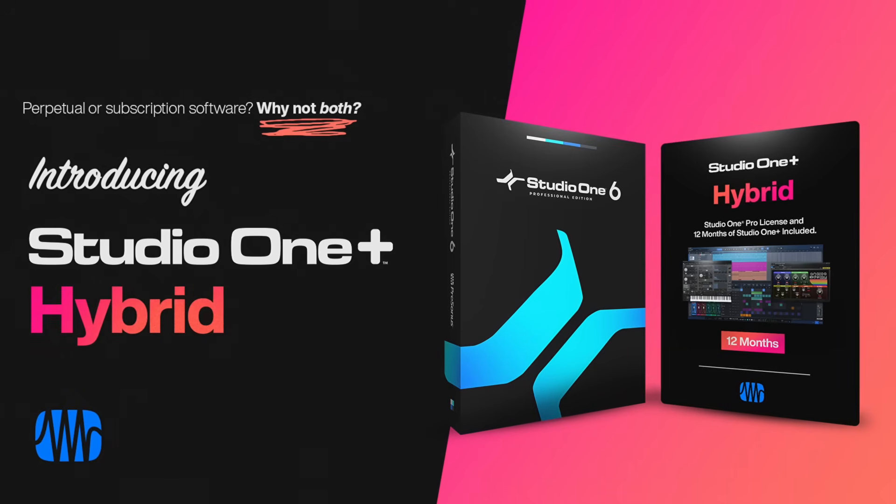But now we are making a big change to our annual Studio One Plus membership, and we call it Studio One Plus Hybrid.